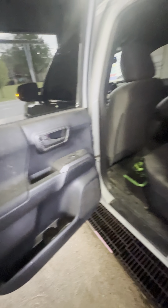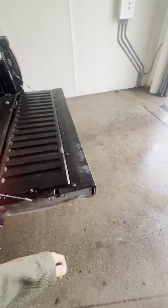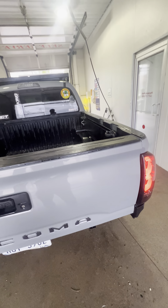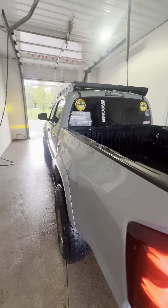I could just be biased on the back seat space because I could be comfortable in a hole in the ground. I've definitely had people say the truck is too tiny back there, but that could be a them problem and not so much a Tacoma problem. Take it how you will.